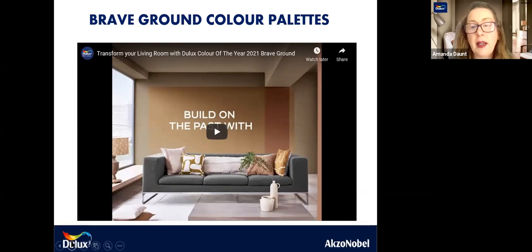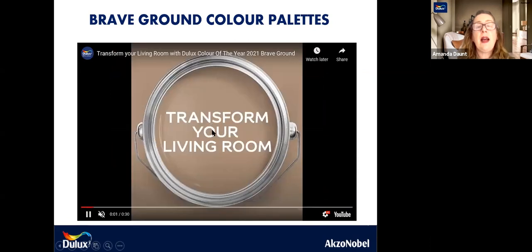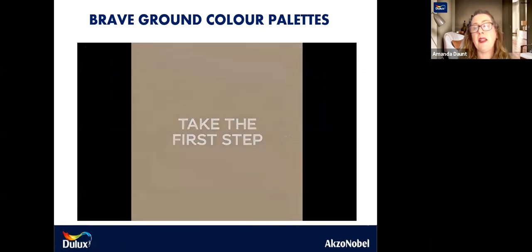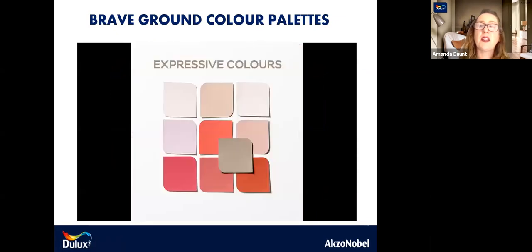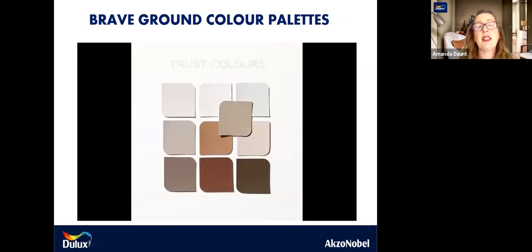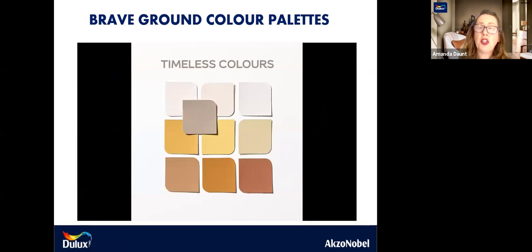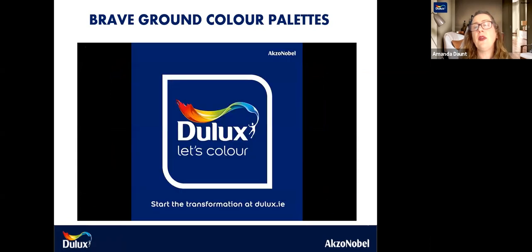I've taken off the sound just to talk through the different elements. There are four beautiful colour schemes within this range and you can see everything on dulux.ie, which will go through all of the different colours. The Expressive colour palette is one, the Trust colour palette is another. You've got your Timeless colours and then you've also got the Earth colours — a beautiful palette of colours there.